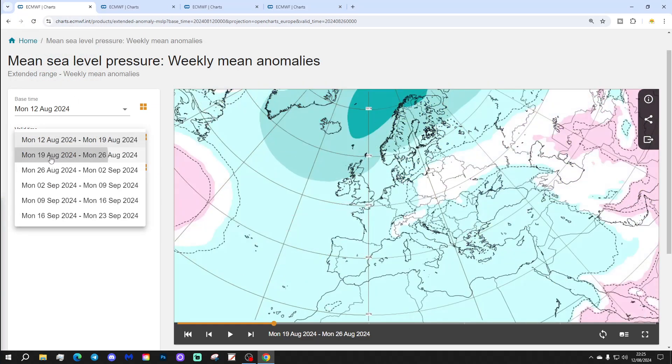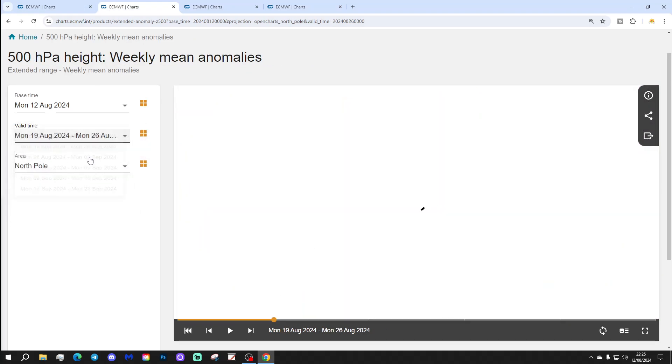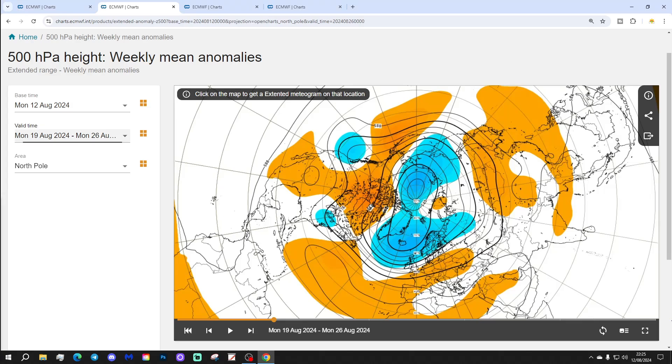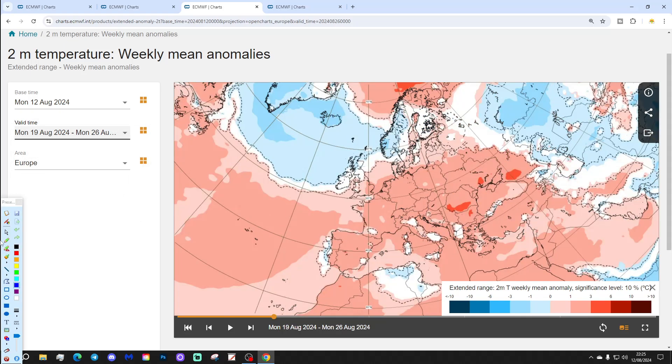Week two will be the 19th to the 26th of August, looking quite unsettled across many northern and western parts of Europe, with low pressure coming in from the Atlantic. The 500 millibar heights show low pressure in the north Atlantic around Iceland and Greenland, and in towards the UK and parts of Scandinavia. We have got the Azores High reaching through Spain and Portugal, into central and eastern parts of Europe — so not unsettled everywhere.